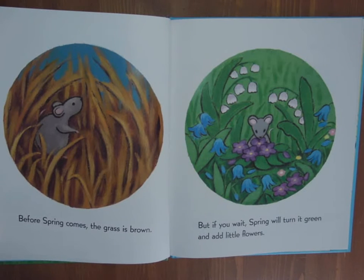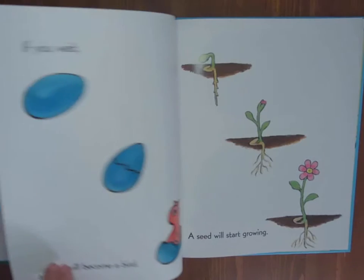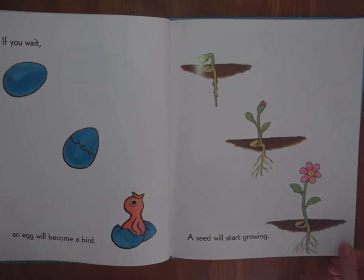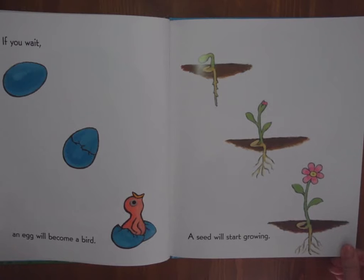Oh, the beautiful colour. If you wait, an egg will become a bird. A seed will start growing. You can see the roots and the stem and leaves and the beautiful petals of the flower. Do you have any flowers growing in your garden yet?